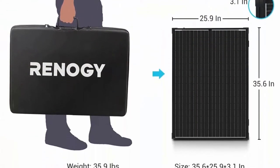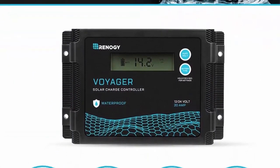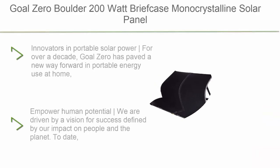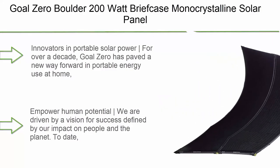Negative Ground Charge Controller for compatibility with an RV, Boat, Trailer, etc. The low voltage system protection is also included.